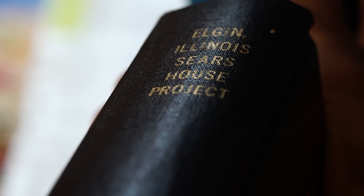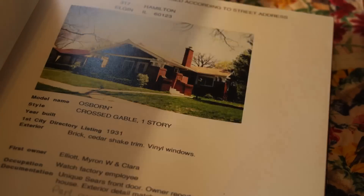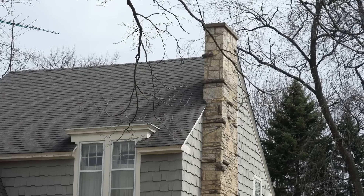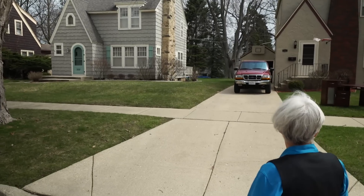As best we know, I think we're at 213. Elgin doesn't have more Sears homes than anybody else. It's just that we, in Elgin, we know a lot about our Sears homes.